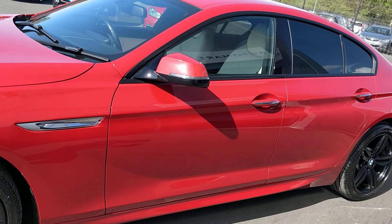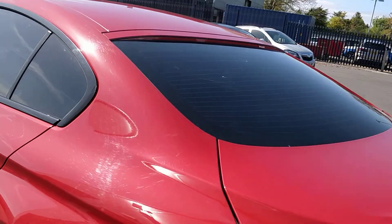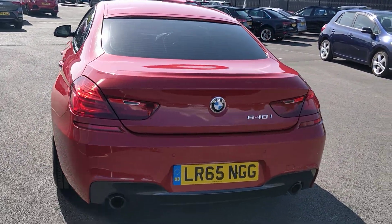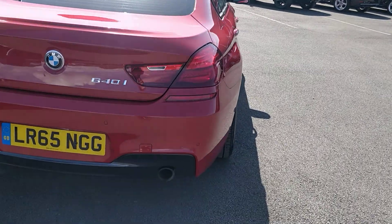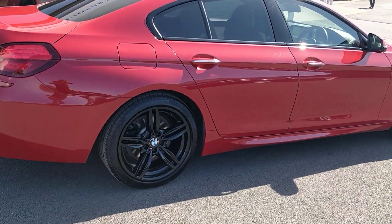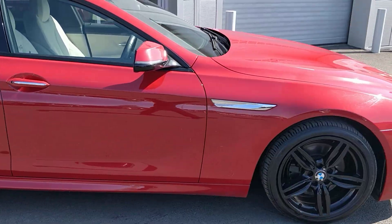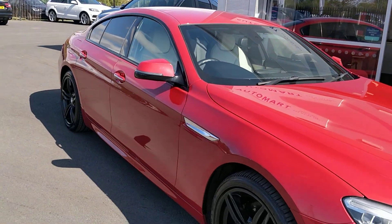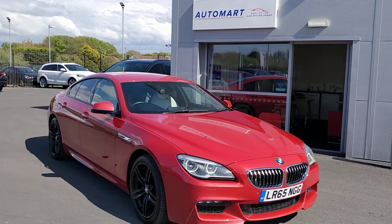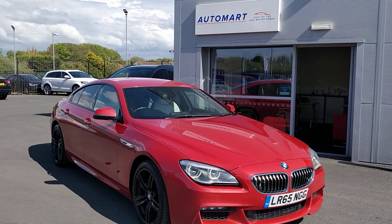Just while I give you one more tour — we take absolutely anything in part exchange and we'd love to give you a price on it, so just send us over the info on what you've got and we'll value it for you. We can also work out a finance quotation on this. Any more information you might need, more pictures or videos, we'll certainly do our best to help. We've got click and collect with nationwide delivery so if you can't get to us, don't worry — we can get to you. Thanks very much for watching, my name's Martin and we look forward to speaking to you soon. Cheers!